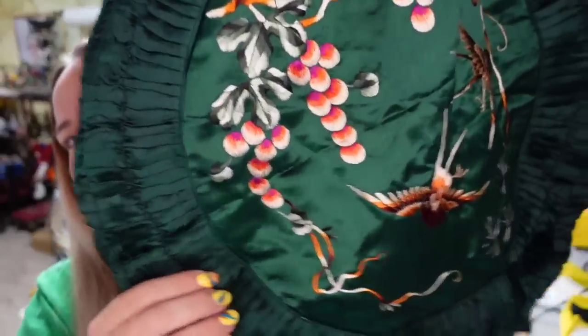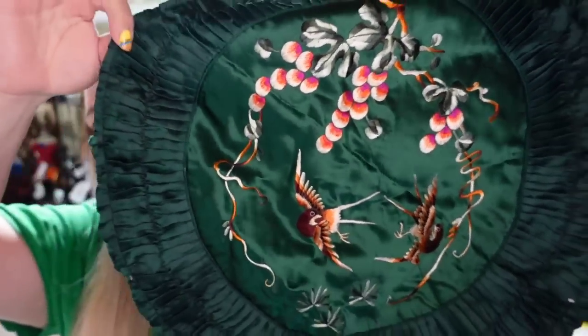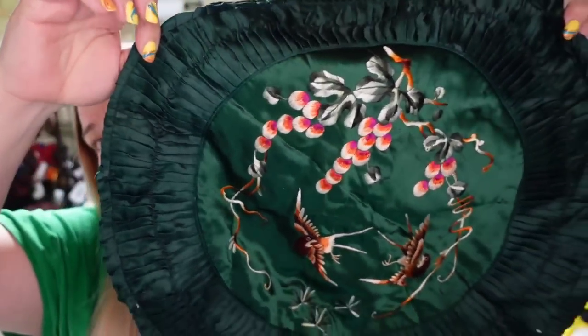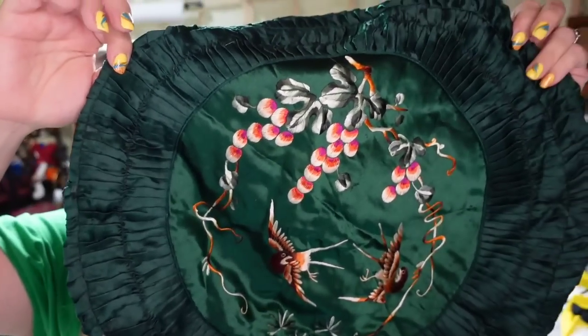Up next are these beautiful silk pillowcases. I picked these up for $5 thrifting. They do have some defects — some holes — and I did point those out. These two actually sold for $50 plus international shipping, so these are about a $40 profit.